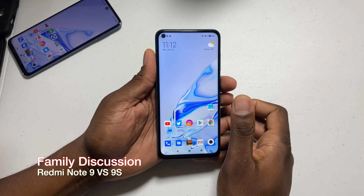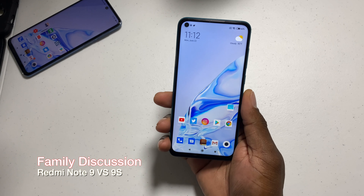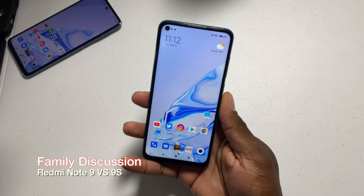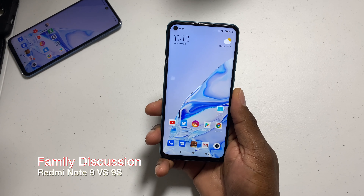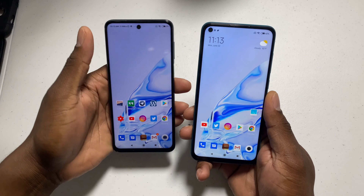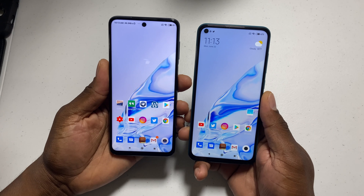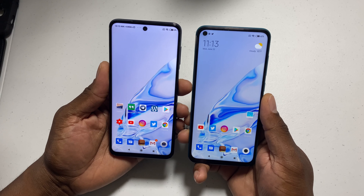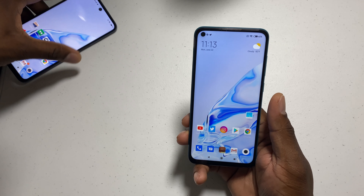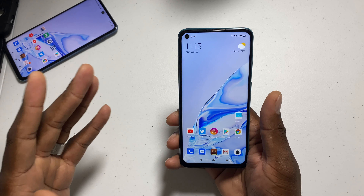Welcome back to another video. It's your man Jay. Today's the day to talk about the Redmi Note 9. A lot of you guys have asked: if I have the option of the 9S, why would I grab the Note 9? Well, that's a very good question, and I'll try to explain my logic behind this the best I can.